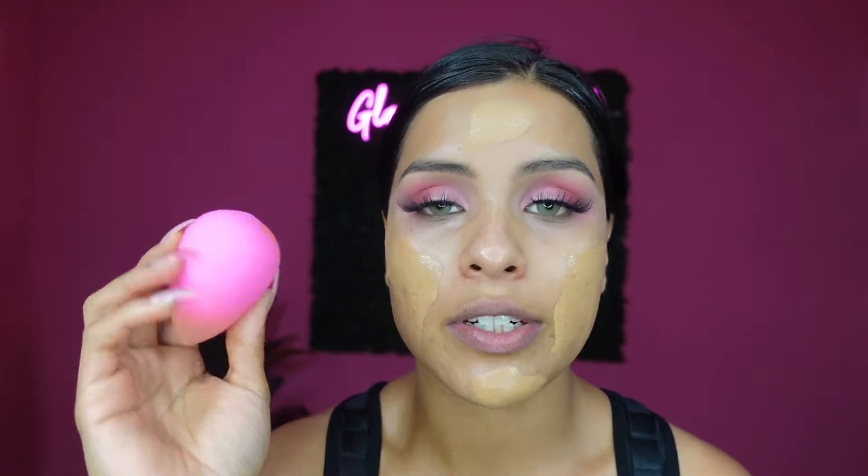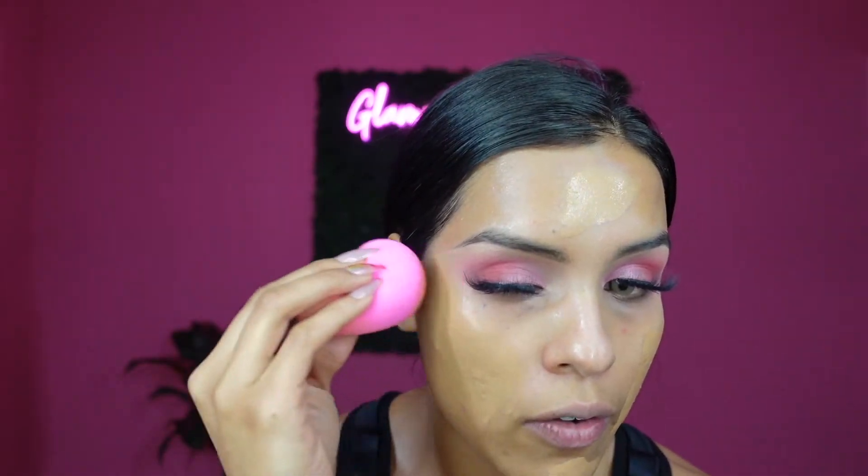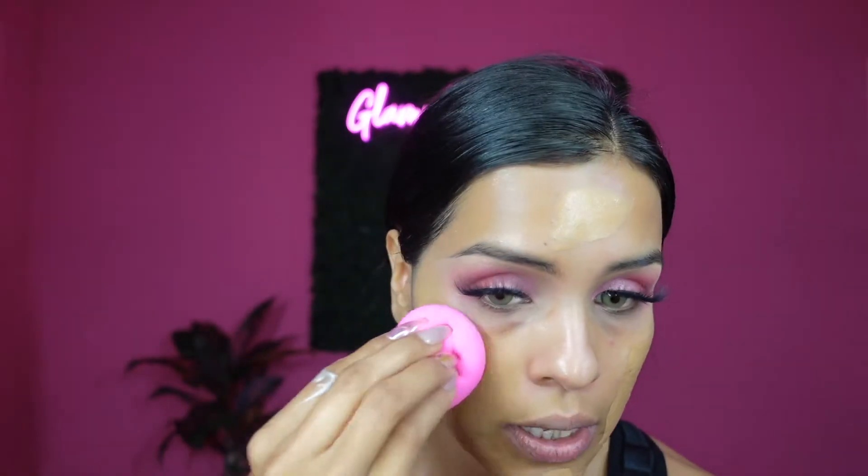For foundation I'm gonna be using my Nors Soft Matte Foundation in Aruba. I'm gonna blend this out with my beauty blender. In my previous videos I've been talking about the beauty blenders — I had been using the ELF sponges but they also ripped on me, so I know it's me. I'm gonna be careful when I wash my sponges from now on.